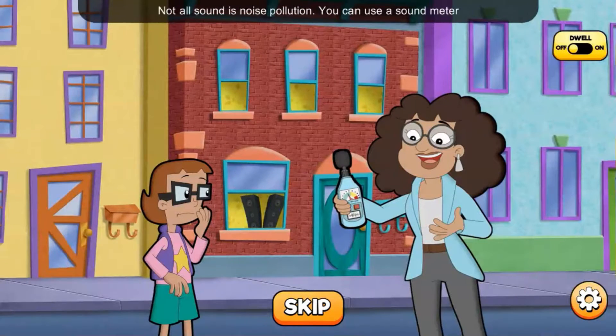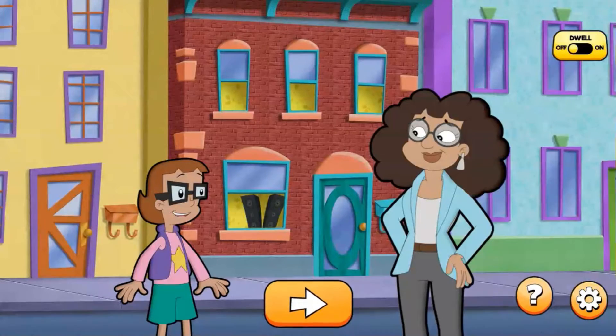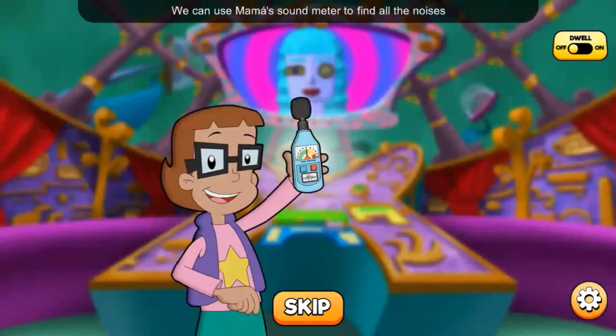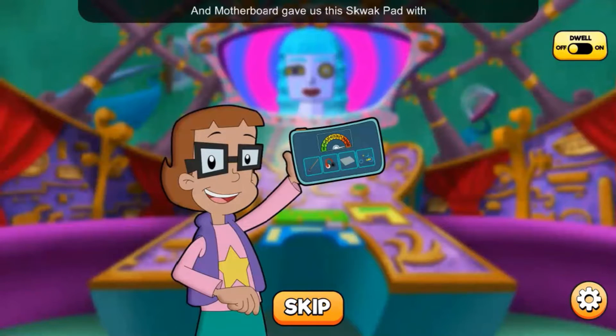Not all sound is noise pollution. You can use a sound meter to measure how loud something is. If it's too loud, the meter will tell you. Gracias, Mama. I'm going to see if I can make things quieter. We can use Mama's sound meter to find all the noises Buzz and Deleter are hiding. Motherboard gave us this squawk pad with noise-canceling tools to help lower the noise. Vamos! Let's go help our first friend.